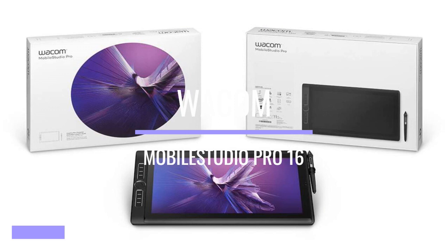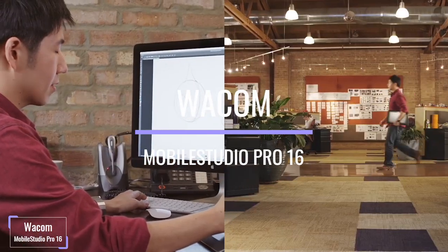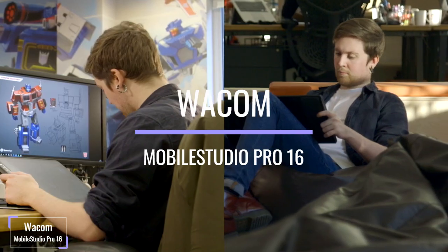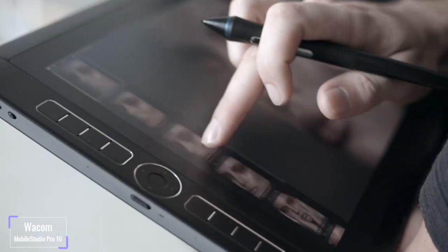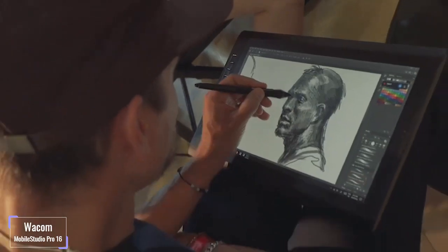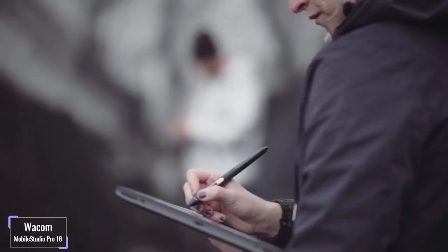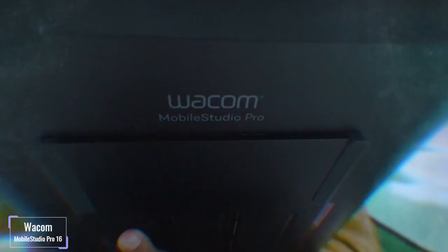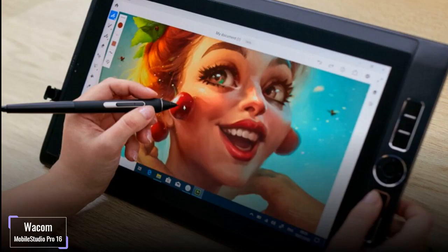The Wacom Mobile Studio Pro 16 is not just a larger version of the 13. The 15.6-inch screen provides an impressive UHD 3840x2160 pixels of screen resolution, and color accuracy of 94% Adobe RGB enhances your visuals with rich and crisp color production. The etched surface, apart from helping reduce transparency, makes the pen-to-paper interaction feel natural.